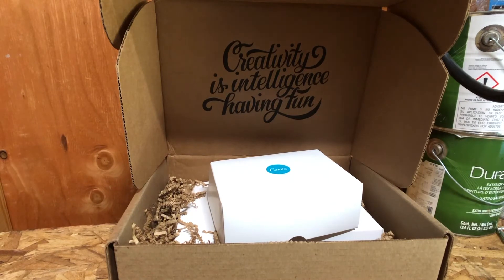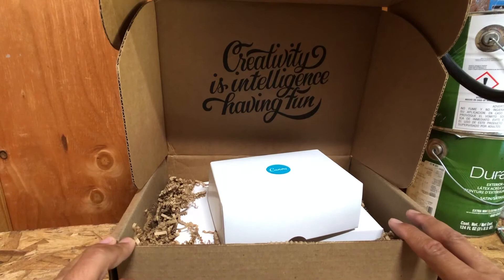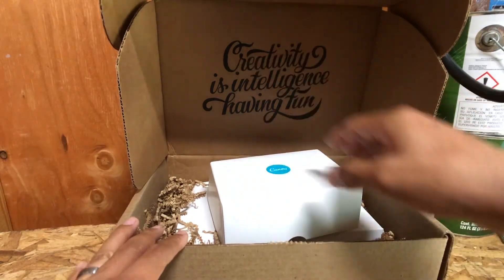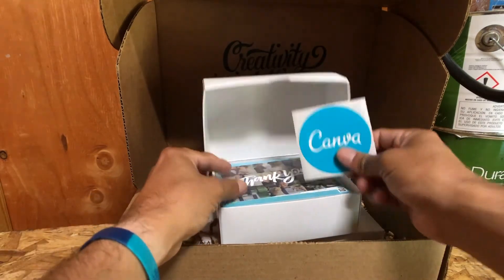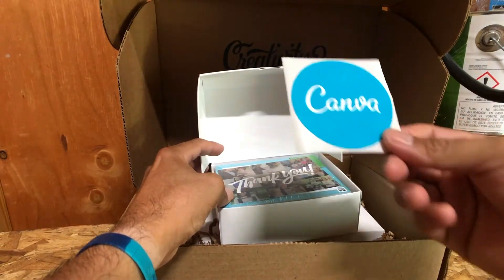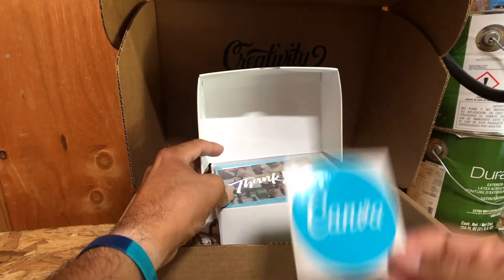It's kind of like that hotel that you show up to and they give you a cookie, or you leave and they send you a thank-you, or you get a birthday card from a restaurant or hotel — whatever that may be, it's just that little extra edge. And I think Canva does that really well, not only with their packaging but also — for example on this one — they give you a sticker, which is a great way for them to promote their brand.